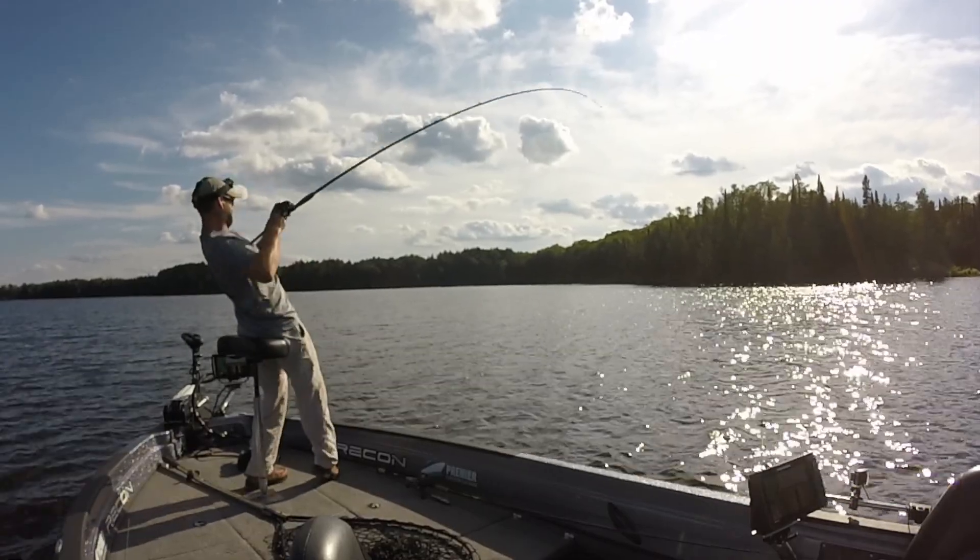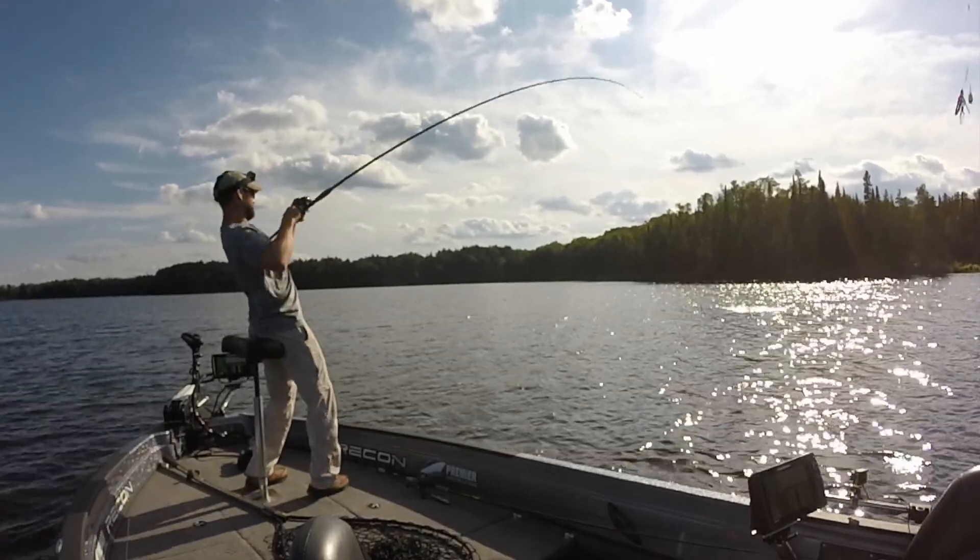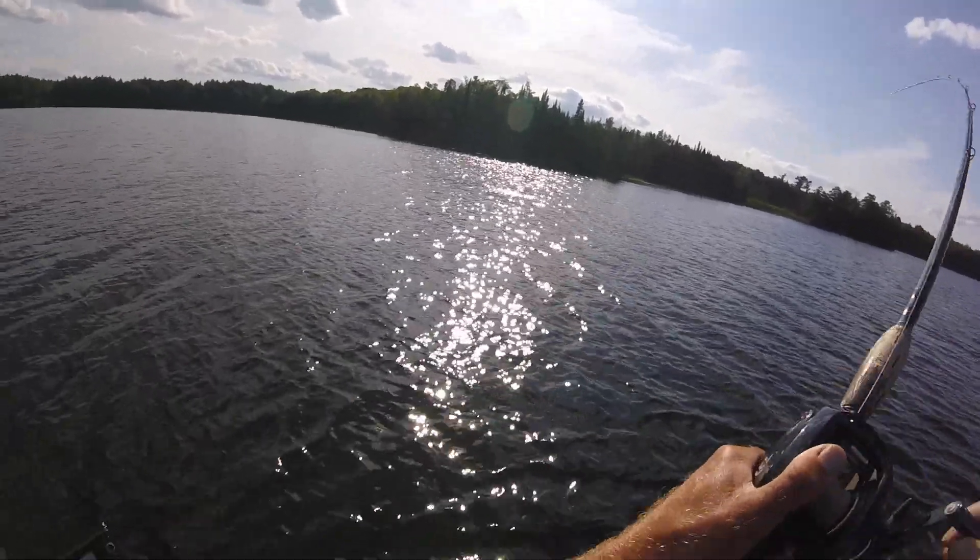These rods are in. Got her. Good fish. Yeah, that's a good one. That's a good one, man.